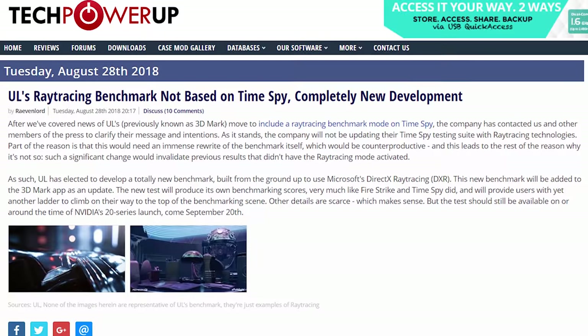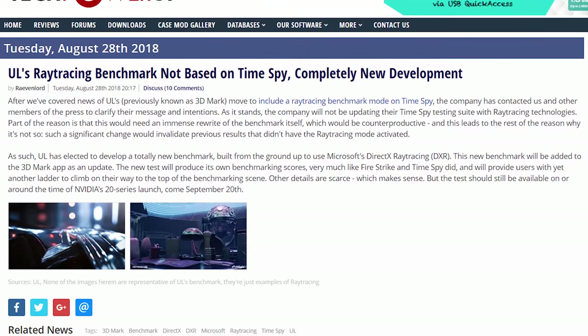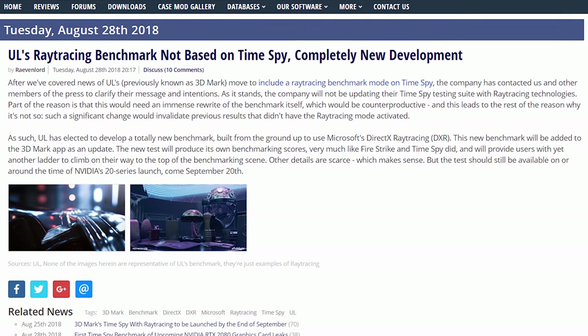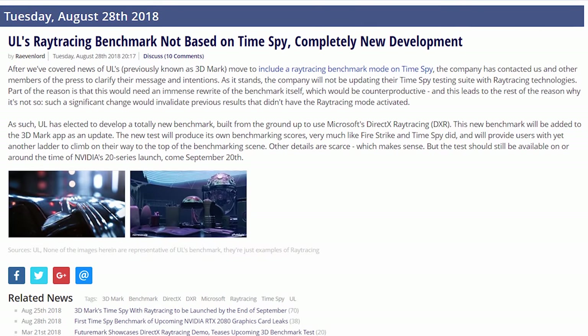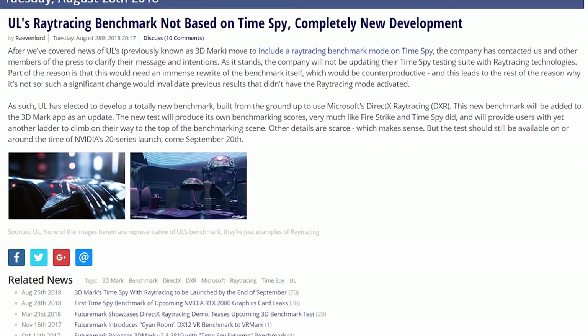Battlefield V has been delayed until November 20th. The game was originally set to come out on October 19th, but DICE apparently wanted to make some meaningful improvements to the core gameplay experience based on feedback from the closed alpha. Also, UL are developing a new 3DMark test that will utilize ray tracing — specifically Microsoft's DirectX Ray Tracing, which technologies like NVIDIA RTX utilize. It'll be a new separate test to existing ones like Fire Strike and Time Spy, and should be ready around September 20th for NVIDIA's new GPU launch.